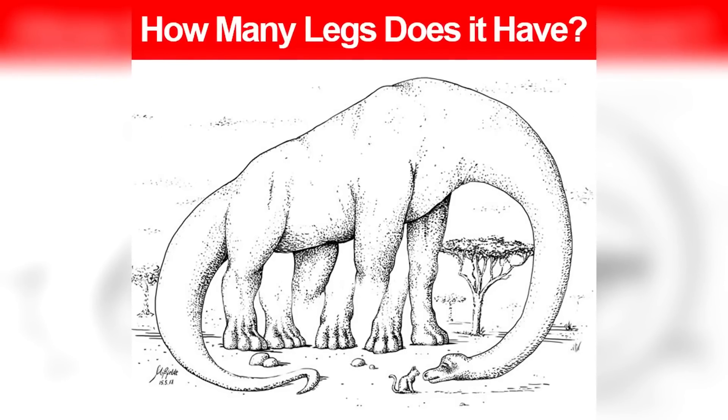We now have this dinosaur mind trick here. This photo has confused thousands of people because no one is able to figure out how many legs this dinosaur actually has. Some people see four legs, five, six, even seven, eight, nine, or even more. Try counting how many legs this dinosaur has, comment how many you see, and we can compare our answers in the comment section below.